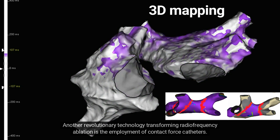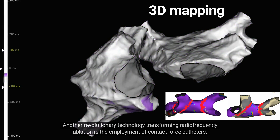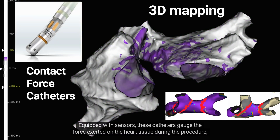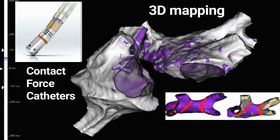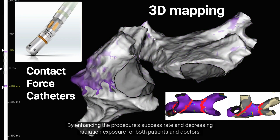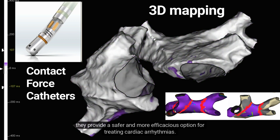Another revolutionary technology transforming radiofrequency ablation is the employment of contact force catheters. Equipped with sensors, these catheters gauge the force exerted on the heart tissue during the procedure, ensuring the appropriate amount of heat is delivered while mitigating the risk of complications. These novel technologies are particularly crucial in complicated cases where traditional methods might fall short. By enhancing the procedure's success rate and decreasing radiation exposure for both patients and doctors, they provide a safer and more efficacious option for treating cardiac arrhythmias.